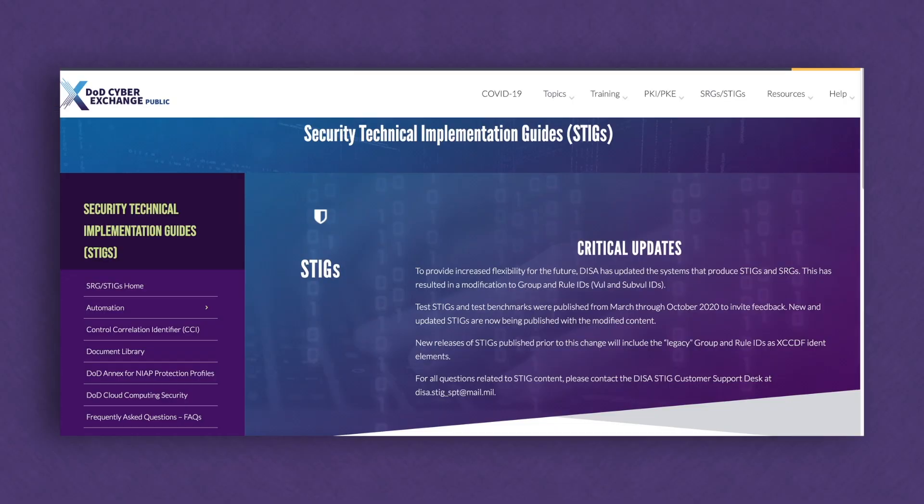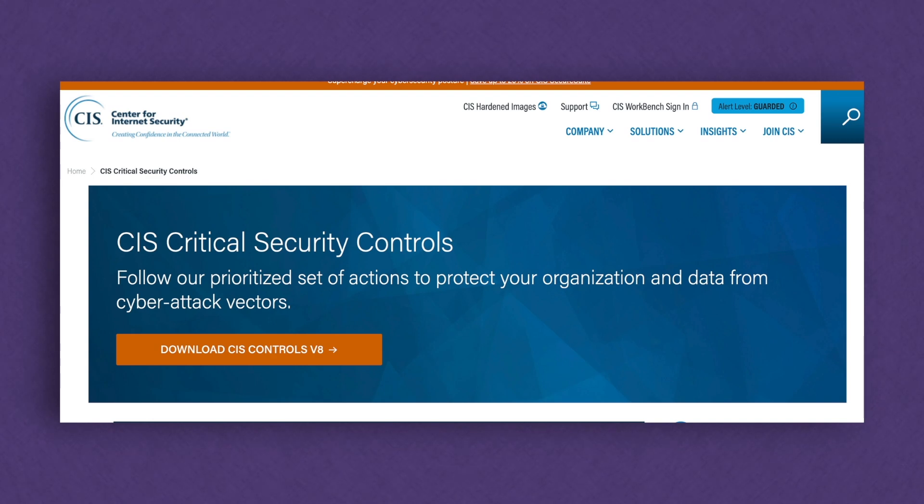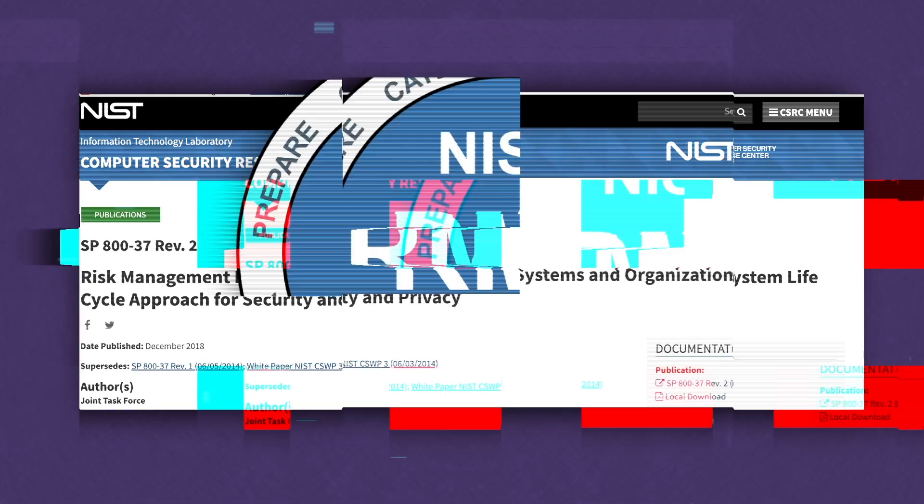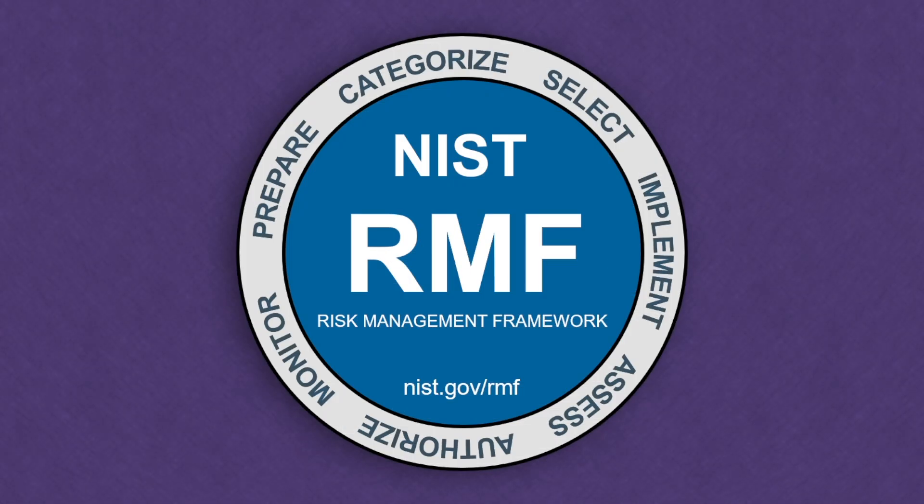Some really good NIST documents to learn are NIST 800-53, which covers various types of security controls and often comes up on job postings, and NIST 800-37, which is the Risk Management Framework (RMF). RMF is huge, and you need to know it if you're going to work in the GRC arena — it's used by both public and private sectors.